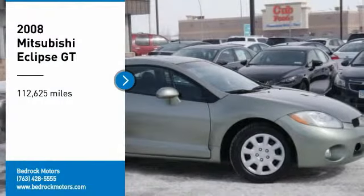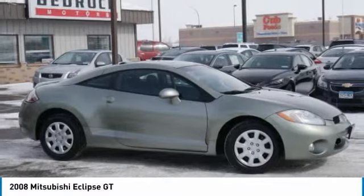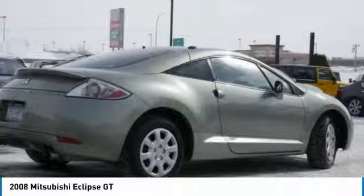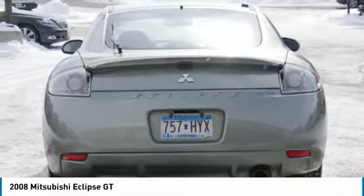We are pleased to show you the 2008 Eclipse, fully loaded with far more bang for your buck than most vehicles in its class. The Eclipse combines brute power with exotic design, giving sports car enthusiasts the best of both worlds.